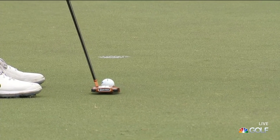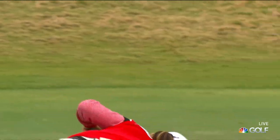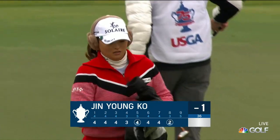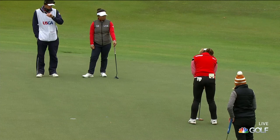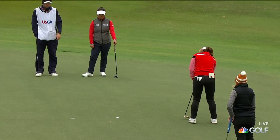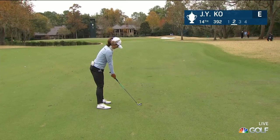She gets it under par and just dribbles it into the hole. So Jin Young Ko is very much in the mix — look how steady she has been in this final round of the US Women's Open. That birdie putt was downhill, down grain, this one slow into the grain uphill. It was just earlier the second shot for Jin Young Ko.